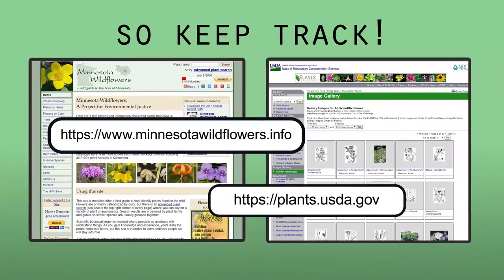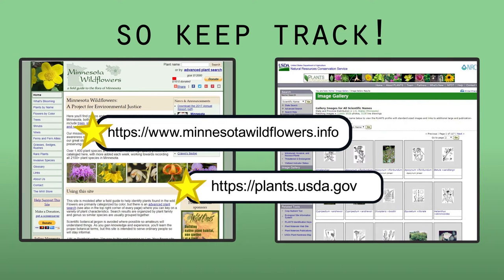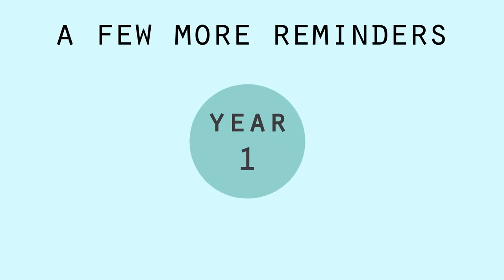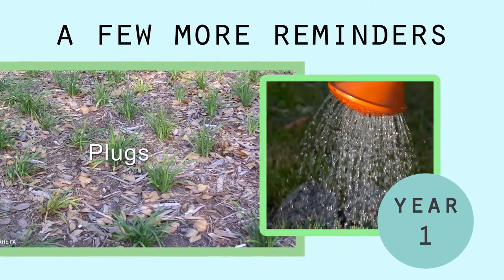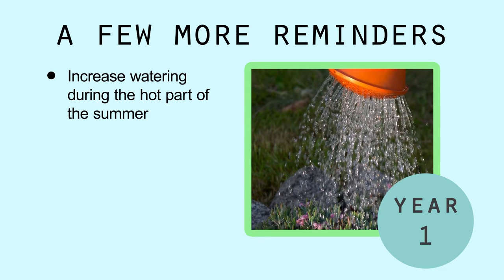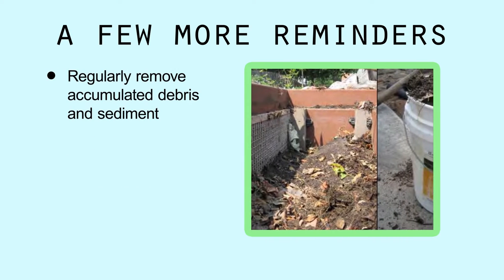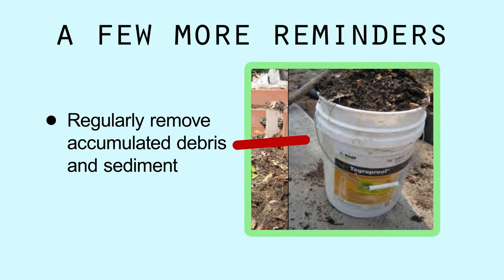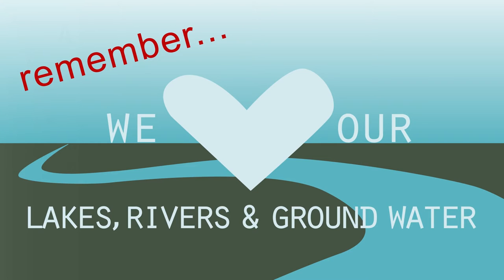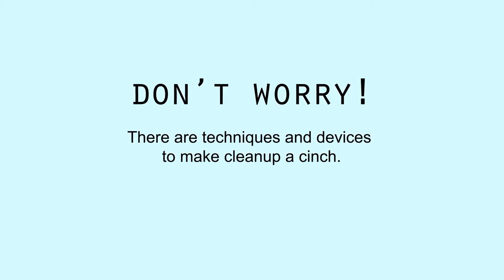Minnesota Wildflowers and the USDA's Plants Database website are both great references for familiarizing yourself with your garden's plants. Here are a few more quick reminders for your rain garden's first year: to save money during planting projects, plugs are often used, which can dry out quickly — don't forget to water plants, increasing the amount during the hot part of the summer. Even native plants need water during establishment. Regularly remove accumulated debris and sediment and repair mulch washouts. Remember, this is the benefit of the rain garden — preventing this debris from damaging trout streams, lakes, and rivers is what it's all about.